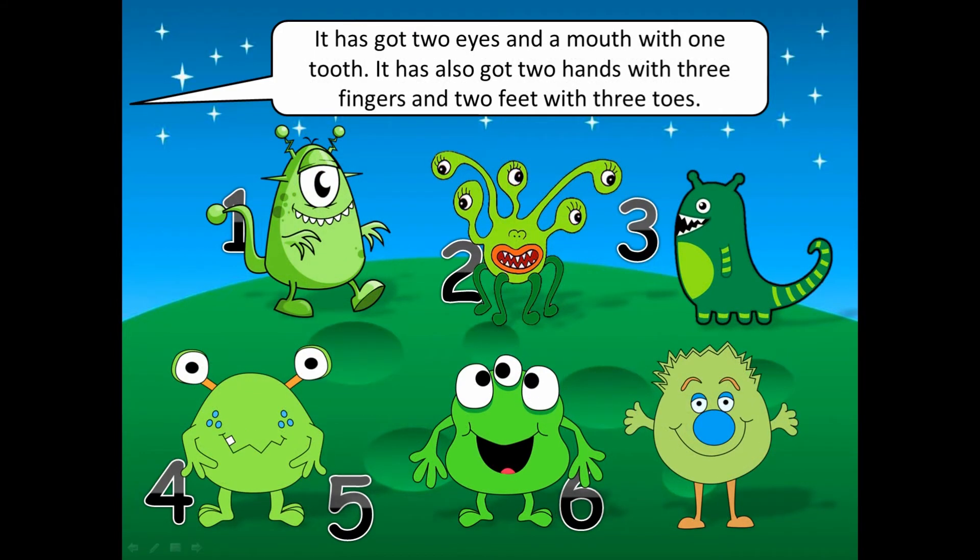It has got two eyes and a mouth with one tooth. It has also got two hands with three fingers and two feet with three toes.